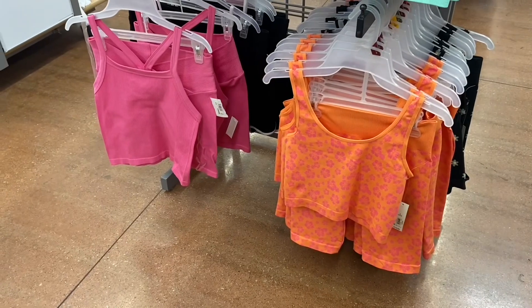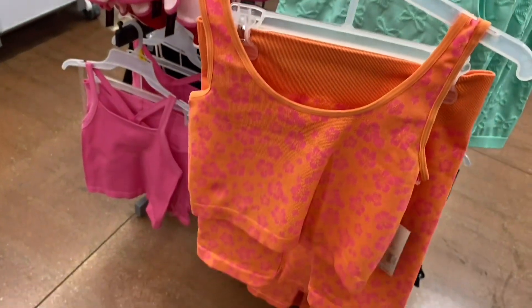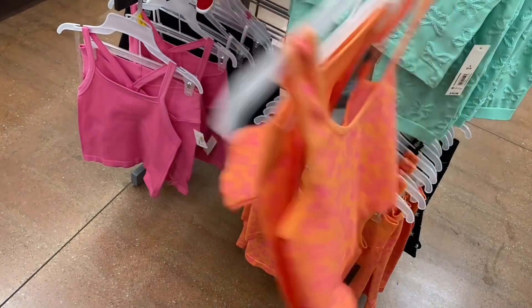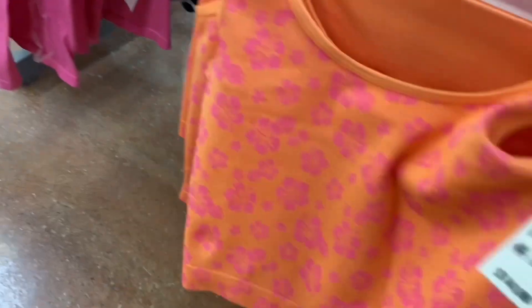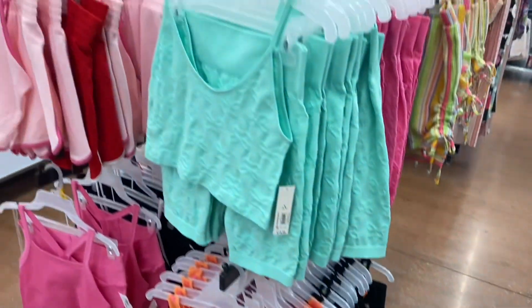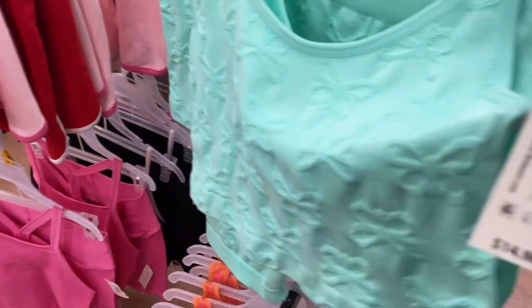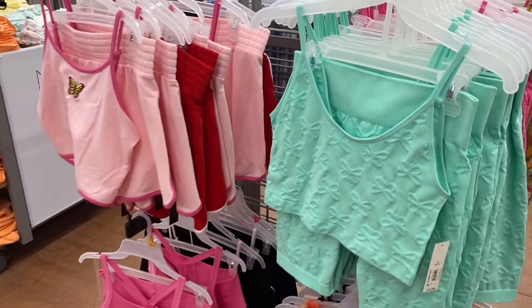I showed the one on the right before, but they have a new orange color now. I like orange and pink together — Old Navy had shirts like that too. These are ribbed bike shorts and cropped tank tops together, $14.98. They also come in flower print and in pink and green, where the green had butterflies and the pink had flowers.